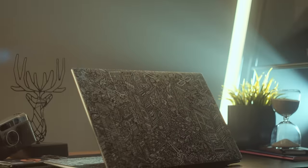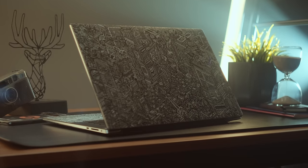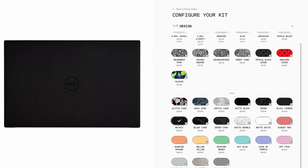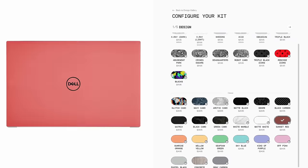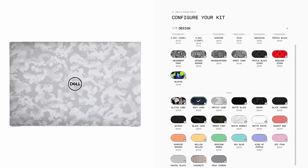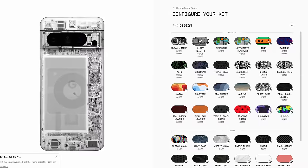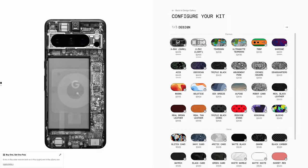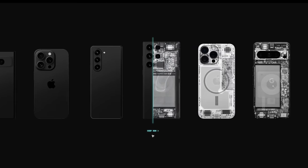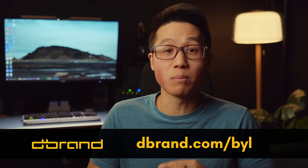This is the dbrand Robot City skin that I recently put on my Dell XPS — check out how detailed it is. There are so many different style, color, and texture options for so many devices, including their recent x-ray drop, which features actual x-ray scans of tech devices they offer. If you care about protecting your expensive tech from incidental scratches, visit dbrand.com/byl.